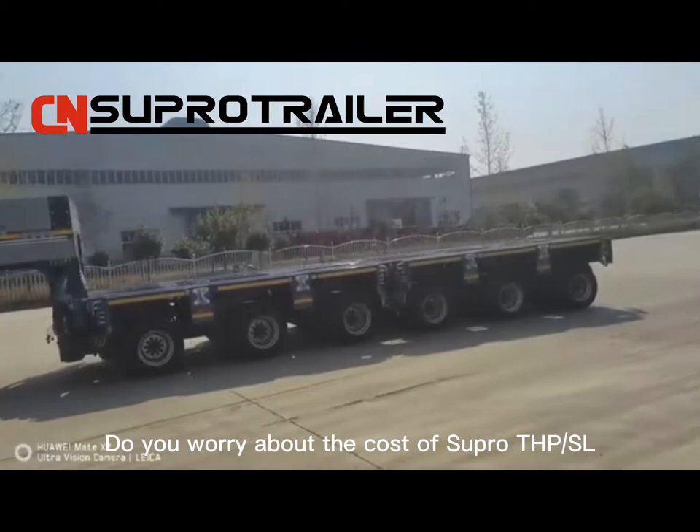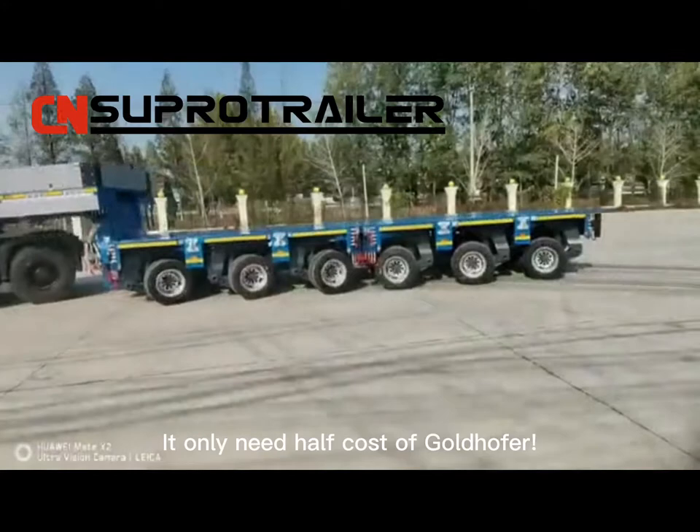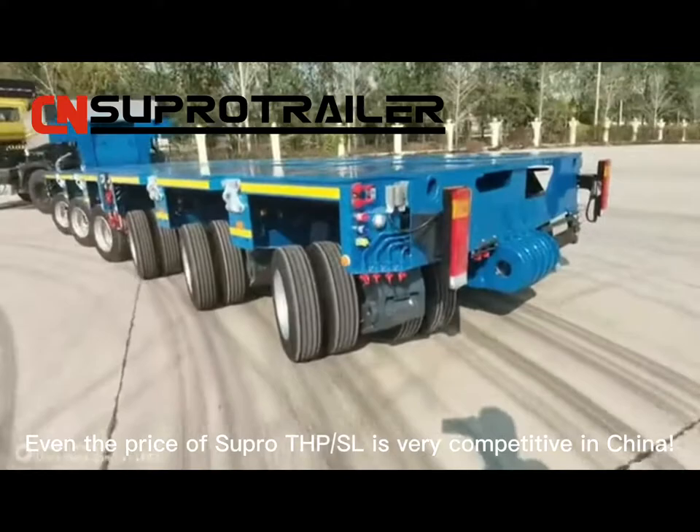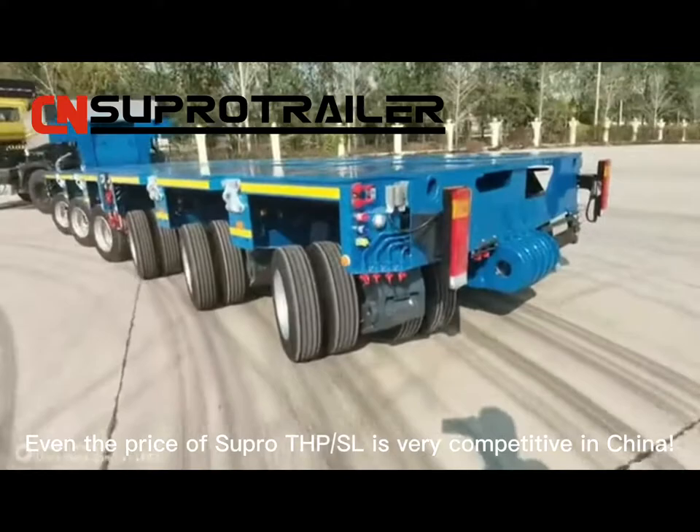Do you worry about the cost of Super THPSL? It only needs half the cost of Goldhofer, but you can get a trailer as good as Goldhofer. Even the price of Super THPSL is very competitive in China. Just contact Super Trailer to buy your Mercedes-Benz of THPSL.